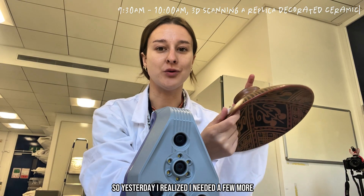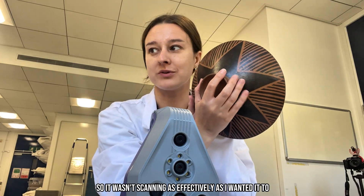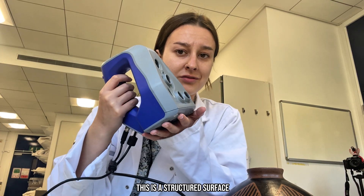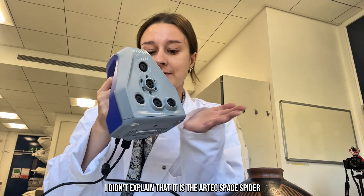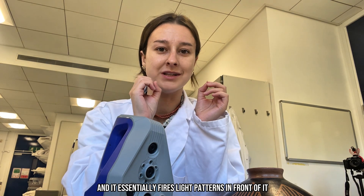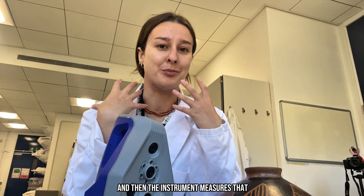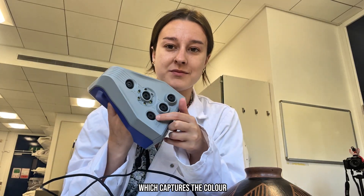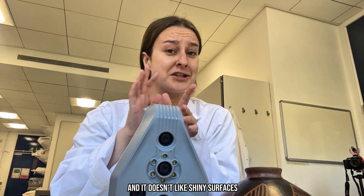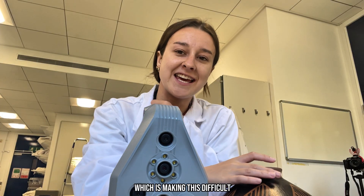Yesterday I realised I needed a few more scans to cover the whole of this because it is quite shiny, so it wasn't scanning as effectively as I wanted. This is a structured surface light scanner — the Artax Space Spider. It essentially fires light patterns at the object; they distort around the object and then the instrument measures that. There's a camera in here as well which captures the colour. It doesn't like dark surfaces and it doesn't like shiny surfaces, because the light just bounces back, which is making this difficult.